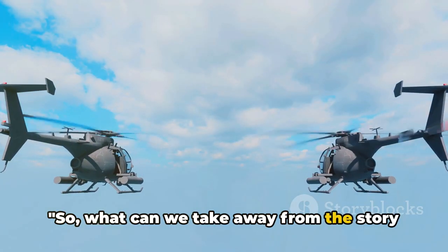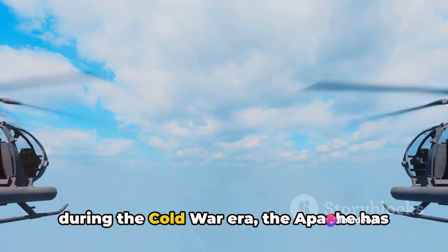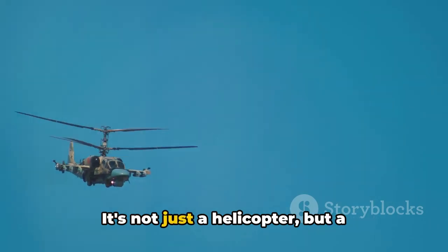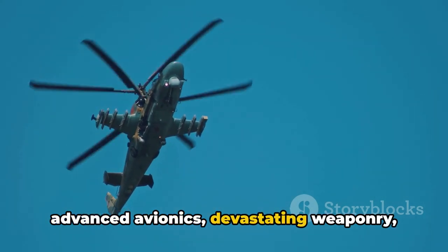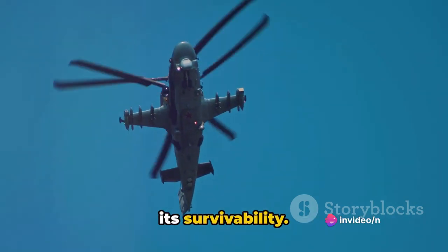What can we take away from the story of the AH-64 Apache? From its inception during the Cold War era, the Apache has evolved into a symbol of power, precision, and resilience. It's not just a helicopter but a fine-tuned machine, bristling with advanced avionics, devastating weaponry, and robust, redundant systems that ensure its survivability.